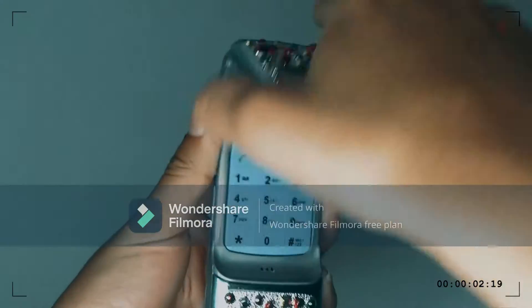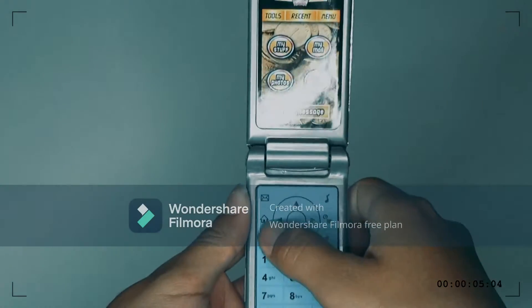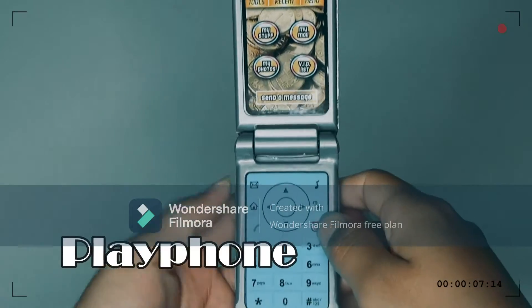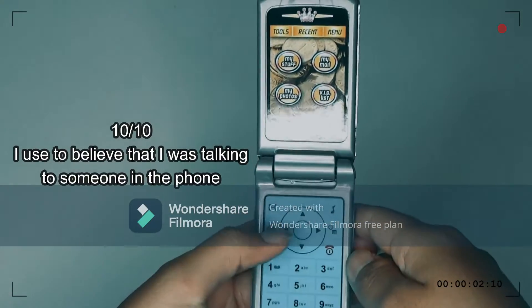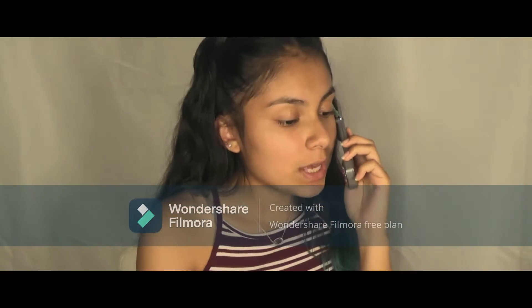The next toy that I got is the play phone. When I was little I thought I was actually talking to someone on it. It's pretty interesting — until this day I still enjoy using it.